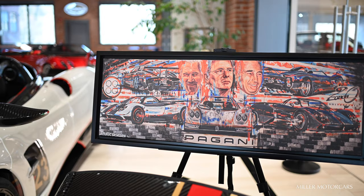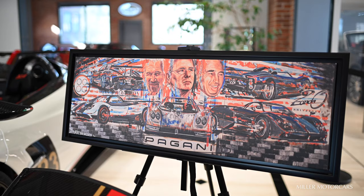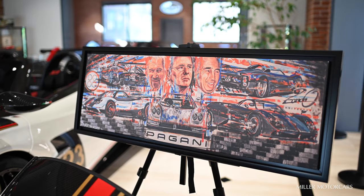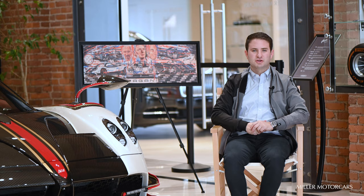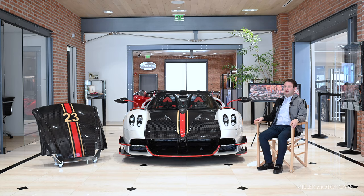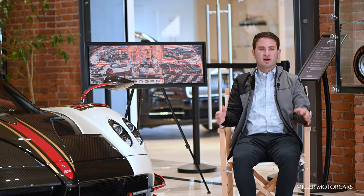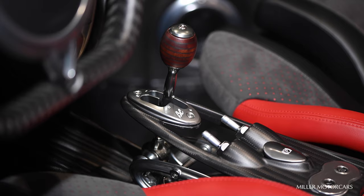Behind me is a beautiful picture of Horatio Pagani, Benny Caiolo, and Juan Manuel Fangio — a beautiful painting that the Pagani family had commissioned during the 2019 Pebble Beach Concours d'Elegance. It was really only supposed to be a one-off, but we had a limited edition set of prints made for the family. I thought it would be only right to see Benny, Fangio, and Horatio looking upon this car together in tribute to three great men.